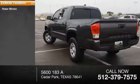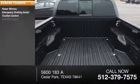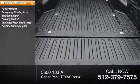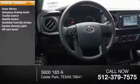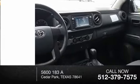Here are some of this vehicle's great options: power mirrors, emergency braking assist, traction control, stability control, ventilated front disc brakes, daytime running lights, hill start assist, engine immobilizer, braking assist, auto-off headlights.